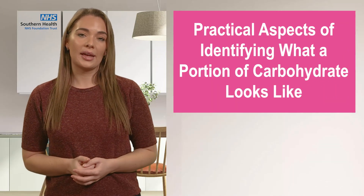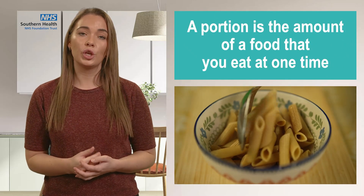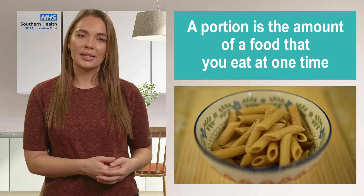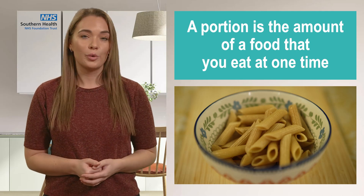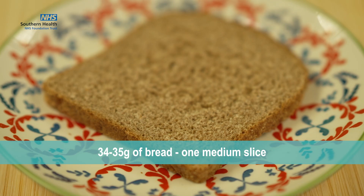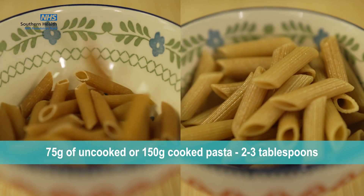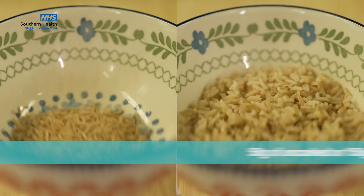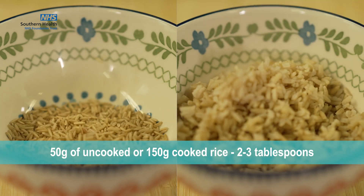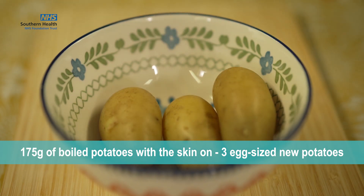Some practical aspects of identifying what a portion of carbohydrate really looks like: a portion is the amount of food that you eat in one time, for example how much food you put on your plate at a meal. One carbohydrate portion would be 34 to 35 grams of bread, which is one medium slice; 75 grams of uncooked or 150 grams of cooked pasta, which is two to three tablespoons; 50 grams of uncooked or 150 grams of cooked rice, again two to three tablespoons; 175 grams of boiled potatoes with the skin kept on, which is three egg-sized new potatoes; or 180 grams of a baked or jacket potato, which is about one medium-sized potato.